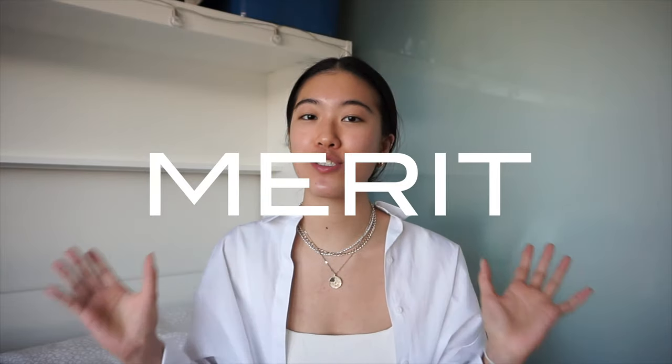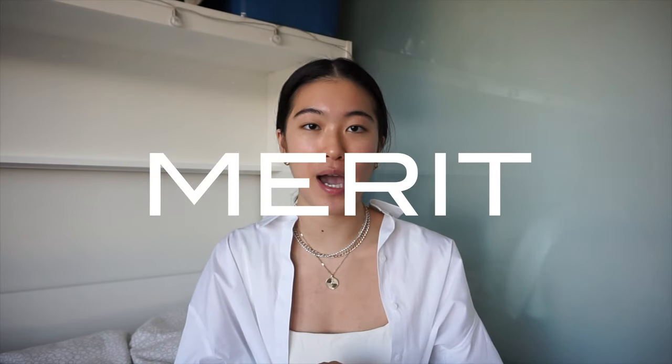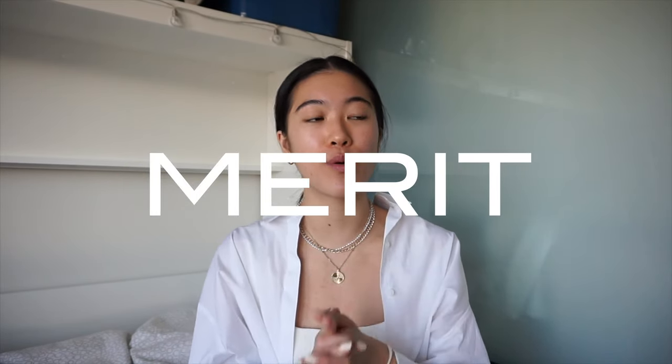That's why I'm so excited to share with you guys this company called Merit that has just recently launched. It is by Catherine Power, who is also the CEO of Who What Wear and Versed Skincare, if you guys have heard of those. This line is all filled with simple, minimalistic, and vegan products. I've been using these the past couple days and I've been absolutely loving it. And I'm not a big makeup person, so that says a lot.